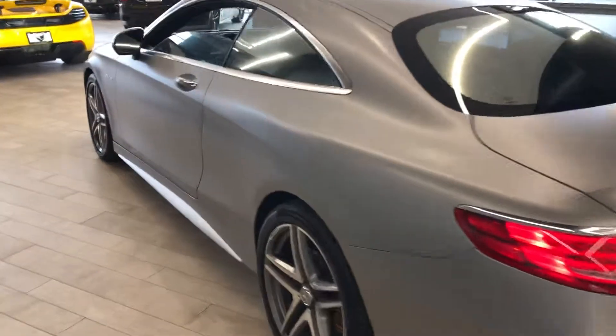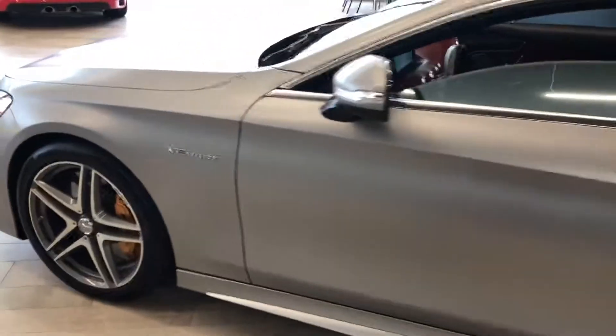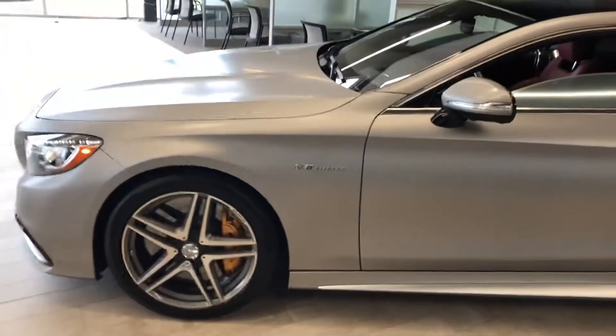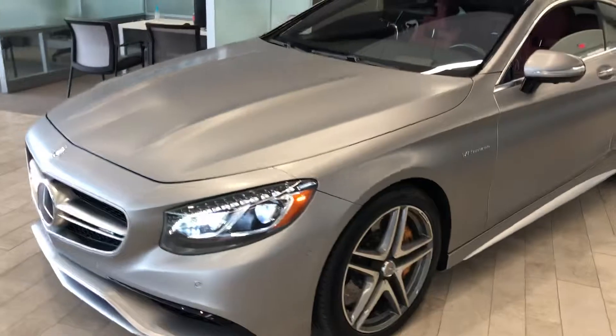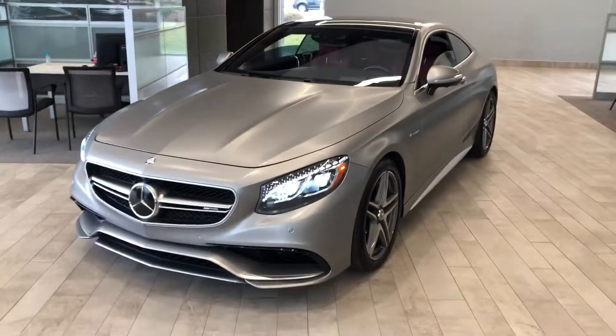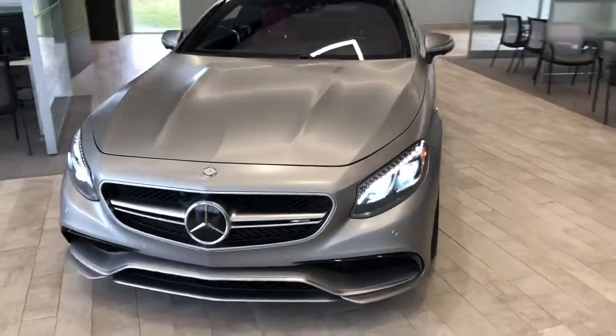If you have any additional questions on this car, please contact me at 317-431-9015. This is Benjamin here at Coast to Coast Imports Collection bringing you a 2015 S63 AMG Coupe. Thank you and have a great day.